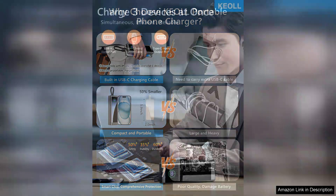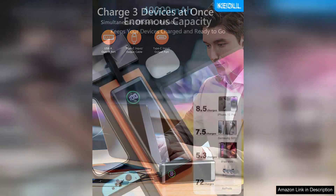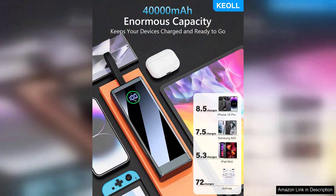Design-wise, the power bank is sleek and portable, making it easy to slip into a bag or backpack. Despite its large capacity, it doesn't feel overly bulky. The LED indicators are a thoughtful addition, providing real-time updates on battery status, so you're never left guessing about how much charge you have left.